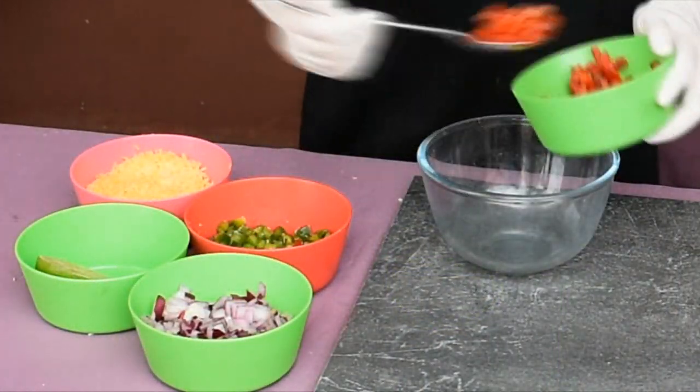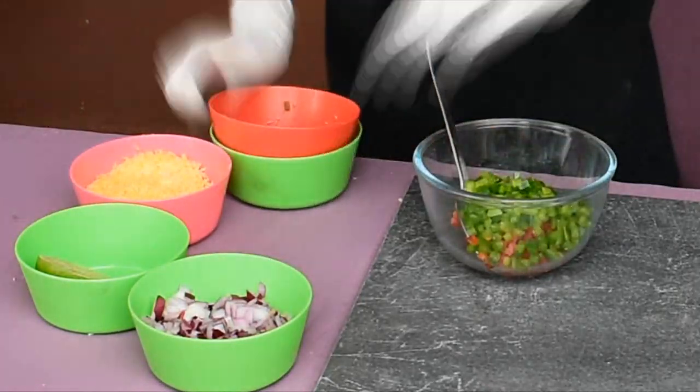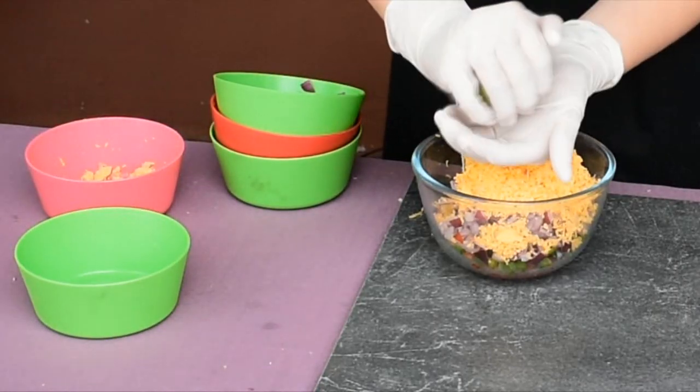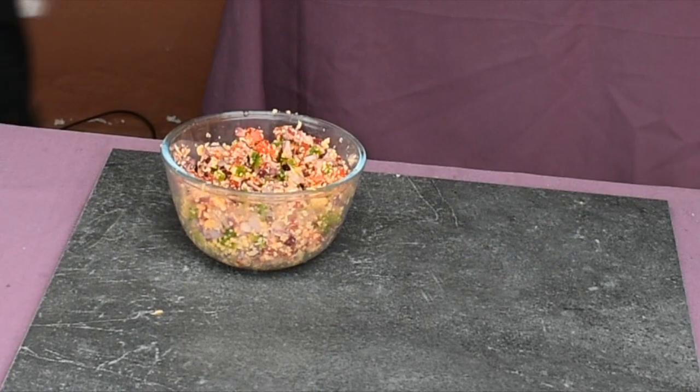Now let's make the zesty salsa. In a bowl, add two tablespoons each of red pepper, green pepper, red onion, and grated cheese, plus the juice of half a lime. Mix together and voilà — there is your salsa.